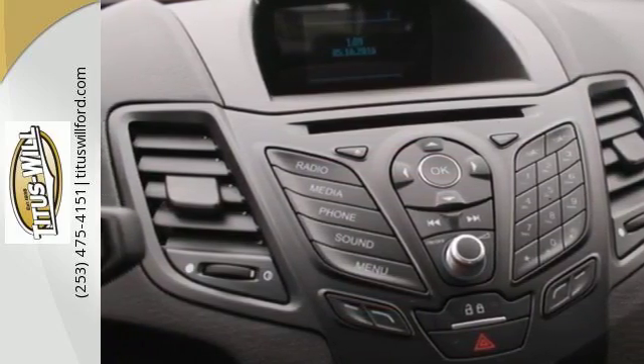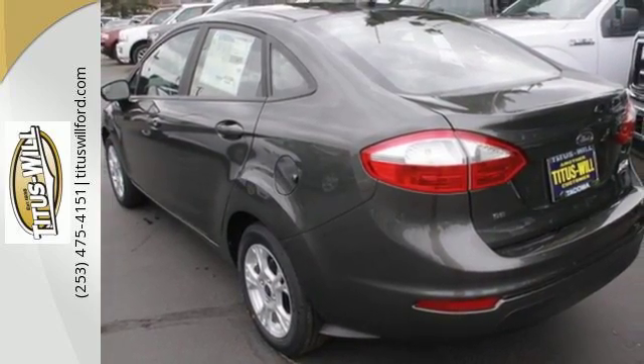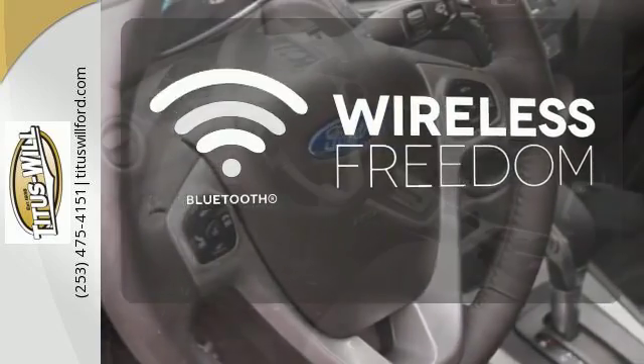A multi-functional message center with LCD screen, hill start assist, and the personal safety system contribute to its resourcefulness. You don't have to put your life on hold when you have Bluetooth.